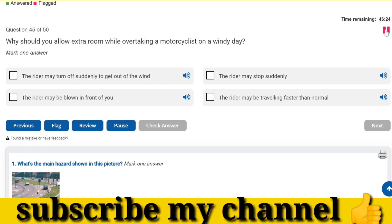Why should you allow extra room while overtaking a motorcyclist on a windy day? The rider may be blown in front of you.